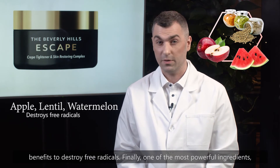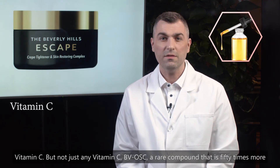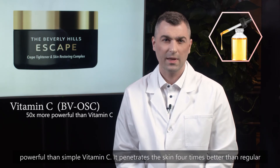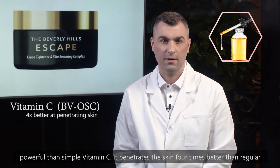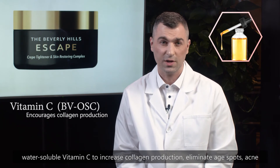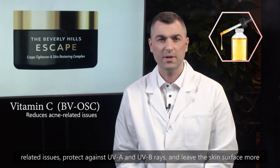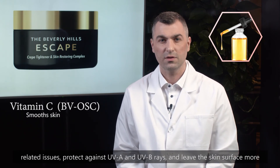Finally, one of the most powerful ingredients: Vitamin C — but not just any Vitamin C. BVOSC, a rare compound that is 50 times more powerful than simple Vitamin C. It penetrates the skin four times better than regular water-soluble Vitamin C to increase collagen production, eliminate age spots, acne-related issues, protect against UVA and UVB rays and leave the skin surface more smooth.